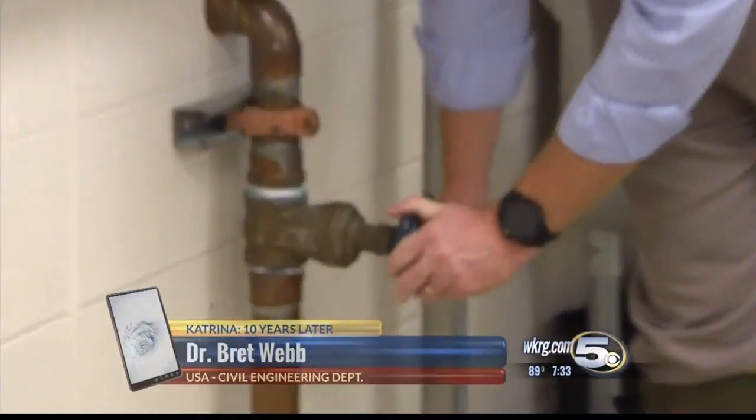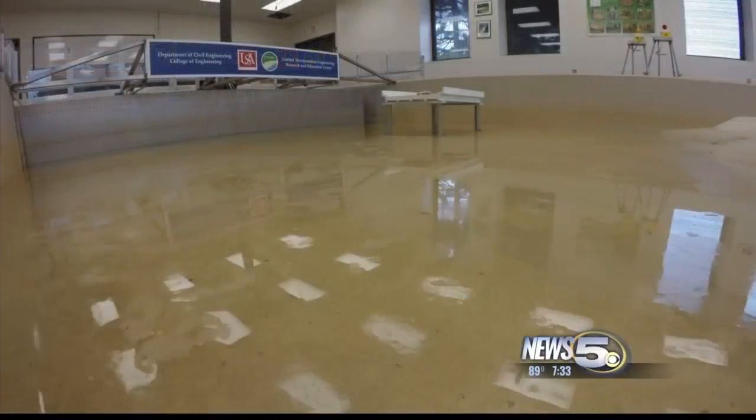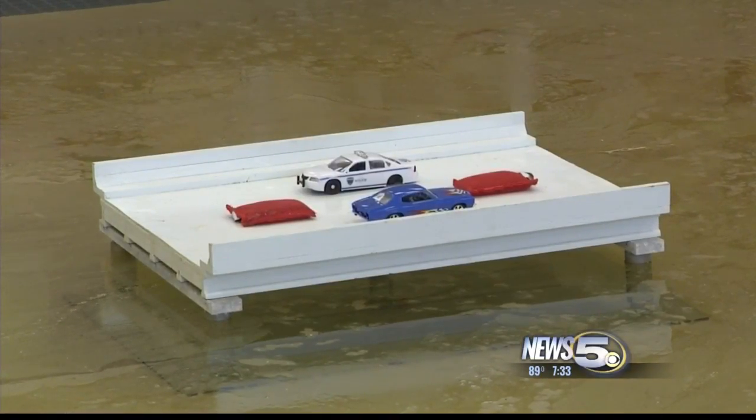It's basically like turning the faucet on at your house to brush your teeth, except we get a lot more water out. First, you fill the basin with 3,700 gallons of water — that's more than what 60 bathtubs would hold. And then you turn on the waves.